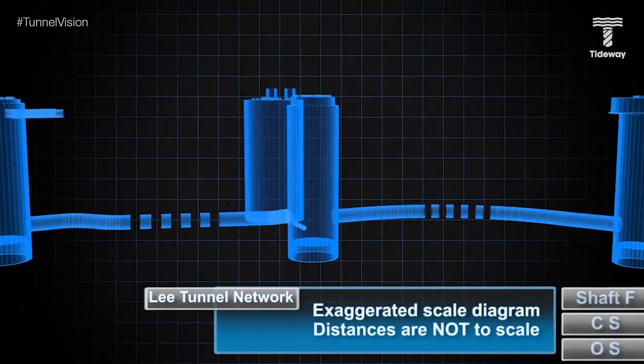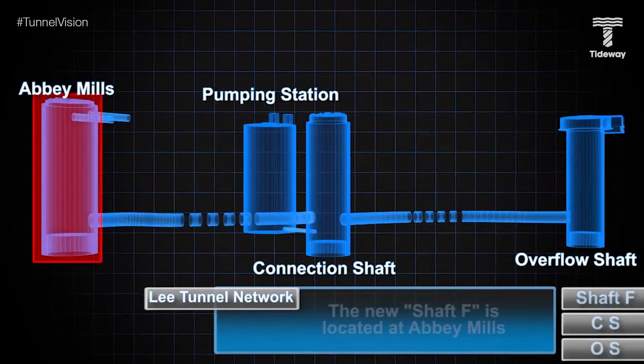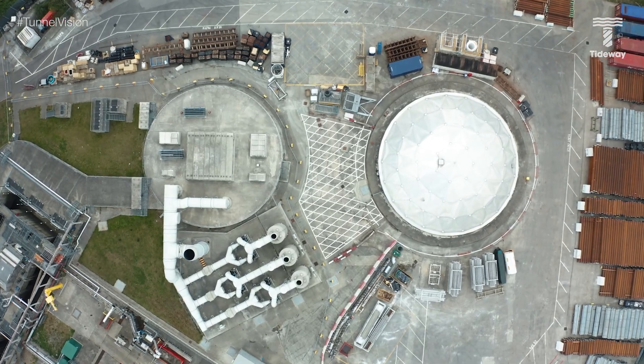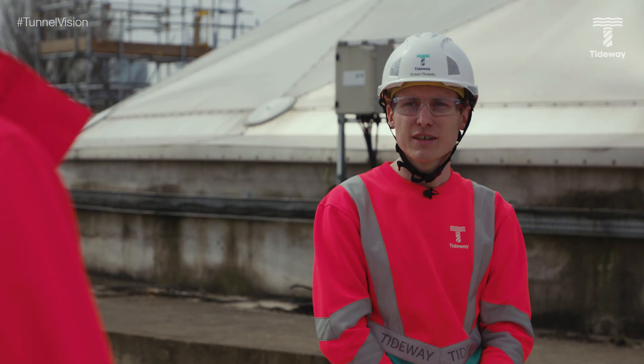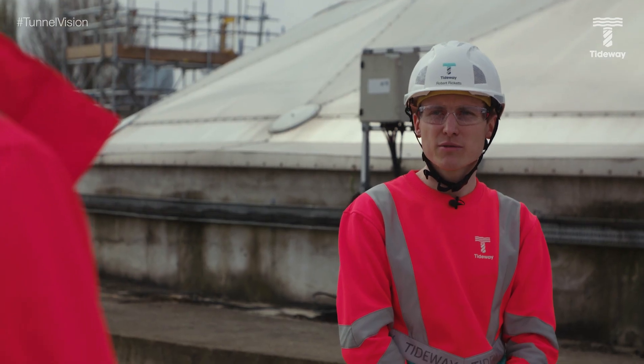There's a tunnel in between the two shafts already and it's currently filled with a concrete bulkhead. Each shaft is about 70 metres deep. These are the deepest shafts on the Tideway project — the only comparable ones are at Beckton Sewage Treatment Works.